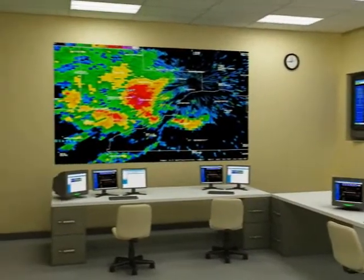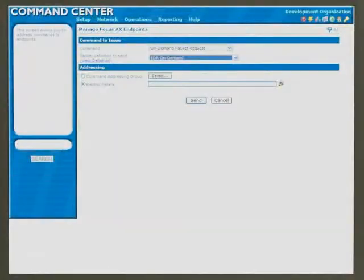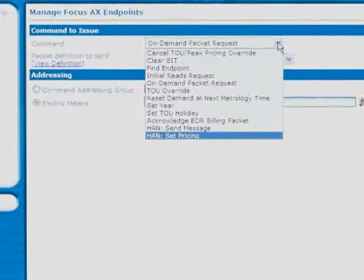Using Gridstream software for network management, utilities can interact with home area network devices and remotely adjust a variety of settings.